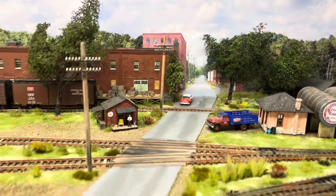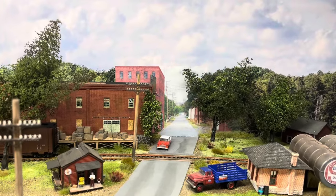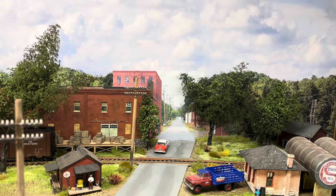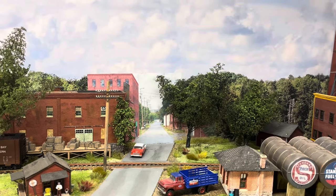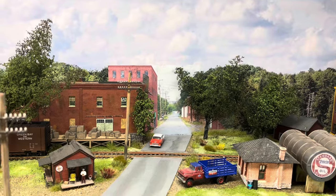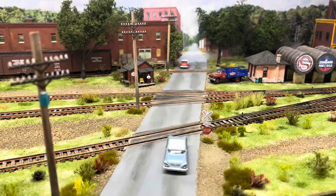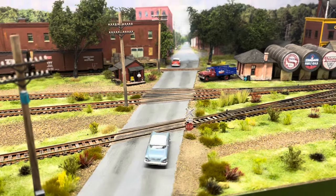This is West Street in Osseo. The background had a printout that was just sitting there against the backdrop, so I trimmed it up and glued it to the backdrop, then added a couple of new trees to cover the transition from the road to the backdrop. Also using some artist pastels, I added a little bit of weathering to the road here.